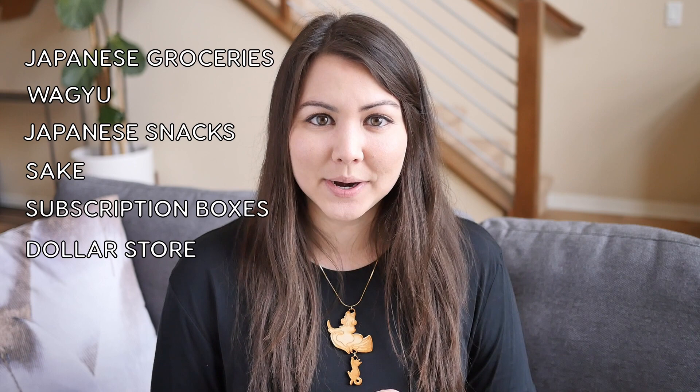Please give this video a like and subscribe to my channel if you're interested in learning more about Japanese food and culture. I'm going to be breaking this down into categories: Japanese groceries, wagyu, Japanese snacks, sake, Japanese subscription boxes, and Japanese dollar store. You can find timestamps to these in the description as well.